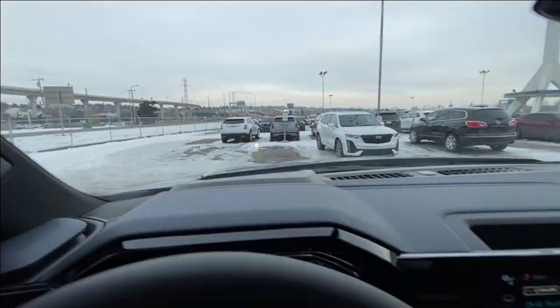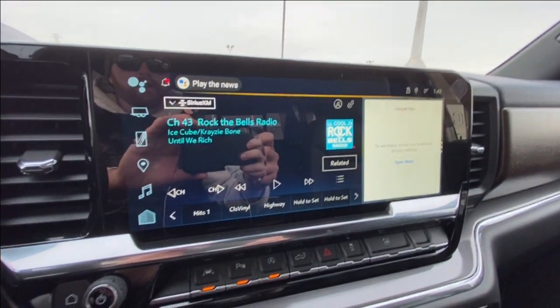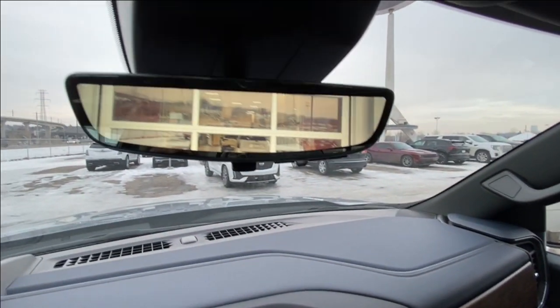We also have the heads-up display, a 13.4-inch touchscreen complete with Android Auto, Apple CarPlay and navigation, push-to-start ignition, integrated trailer braking, dual-zone climate control, shifters in the center console, Bose audio all throughout the vehicle, and the rear-view mirror camera.